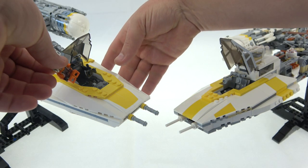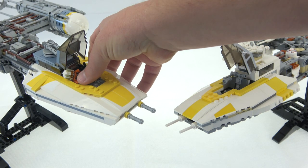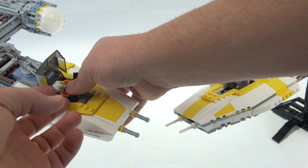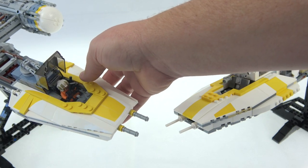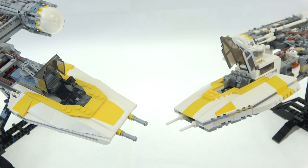You can fit a minifig inside the new model, and you can take the targeting system out of the way to get your minifig inside. You can also put a minifig in the old 2004 model, although it doesn't come with a pilot. Also note that the new one is decorated with stickers.